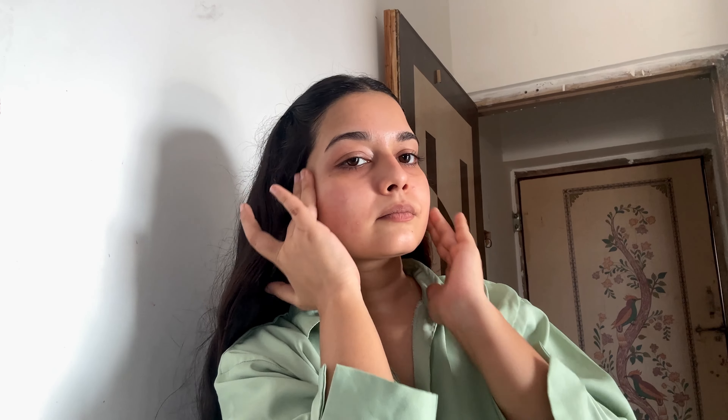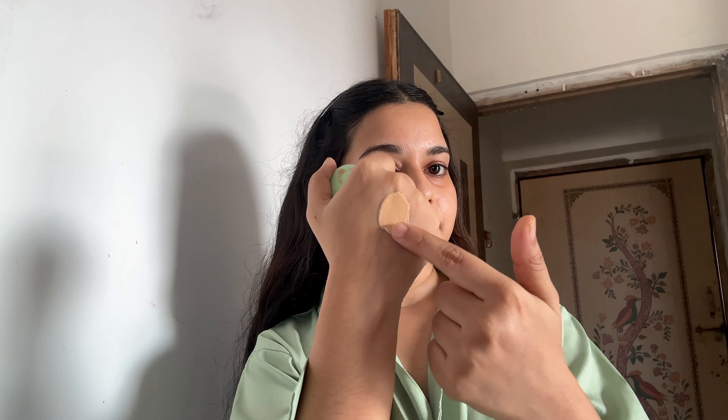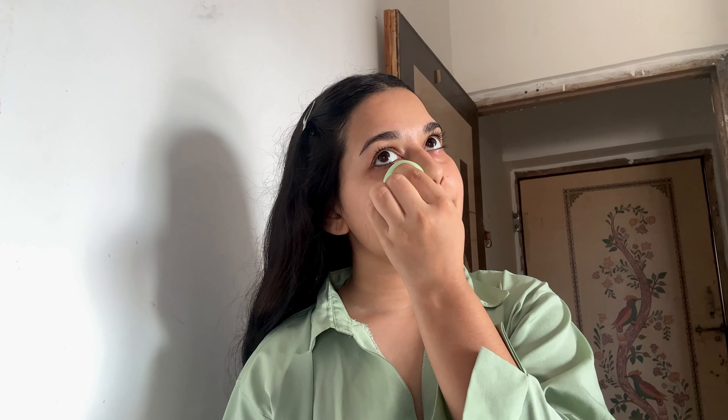I prep my skin with a lightweight and hydrating primer to help my makeup stay in place all day. For that I use the Sugar Priming Moisturizer. If you're using this product you can also skip your moisturizer if you want, because it is a two-in-one product.